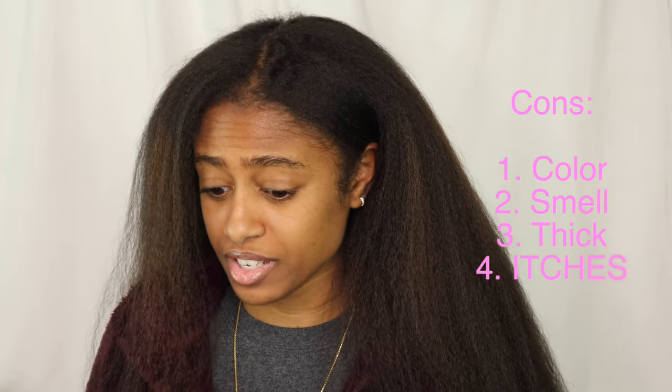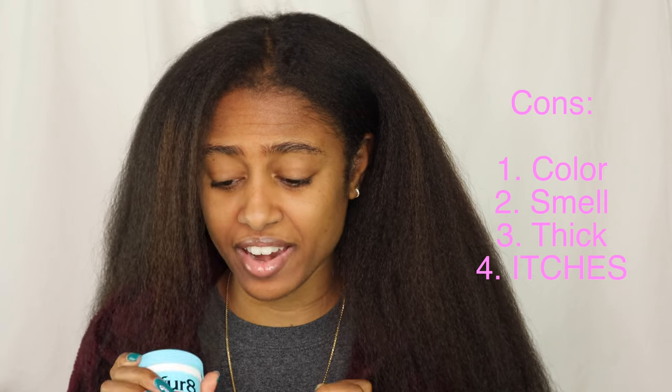The fourth con is that it itches. The first day I applied it, that night I started itching — if not that night, the next day. It just makes you itch. After a few days it goes away, and after more applications you don't even notice it anymore. But that first day, you would have thought I had fleas because I was itching all over. If my scalp is itching, I start thinking maybe there's a bug biting me, and I start itching everywhere.